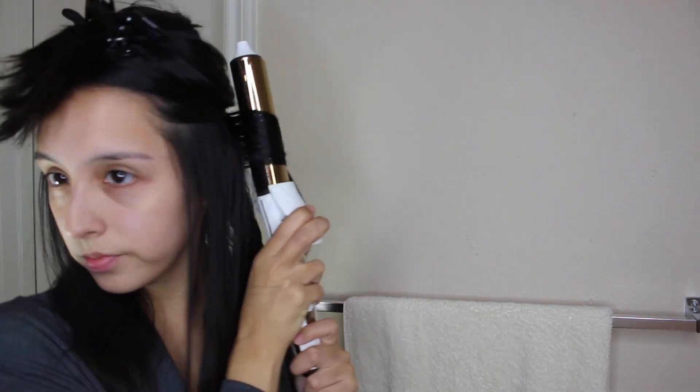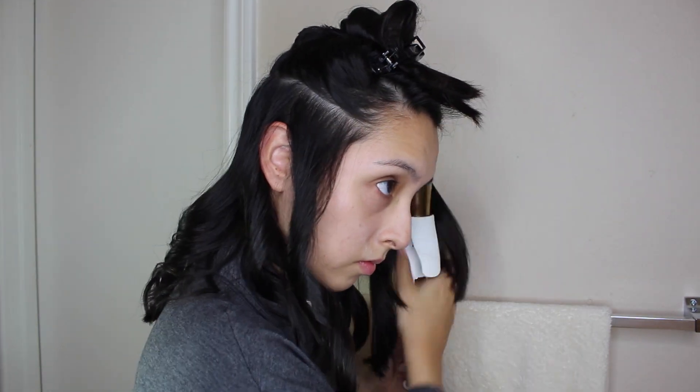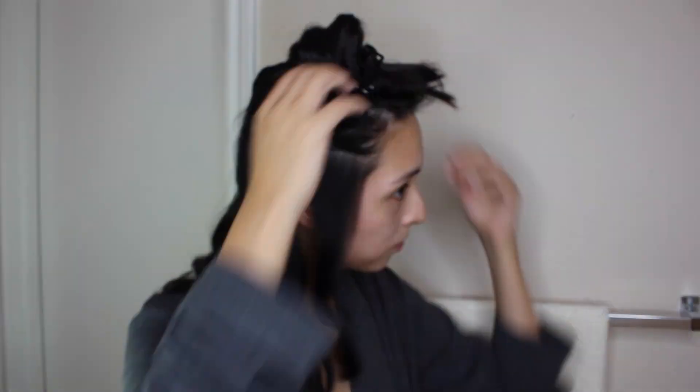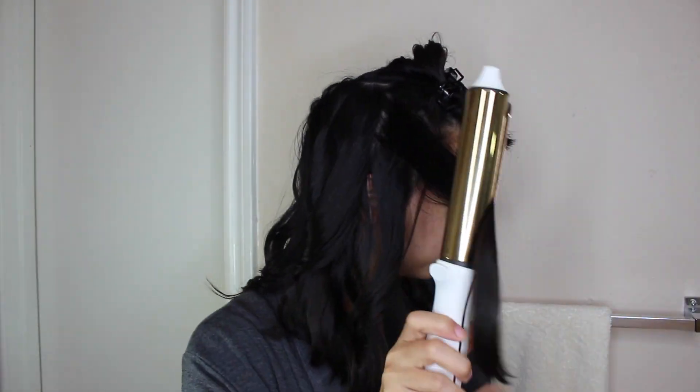Honestly, I could leave my hair be just after the blow-dry because it looks good already — at least I think so. But today I kind of feel like giving it a couple of waves here and there. So I'm just going to part my hair in two sections, top and bottom, and give myself a couple of waves.